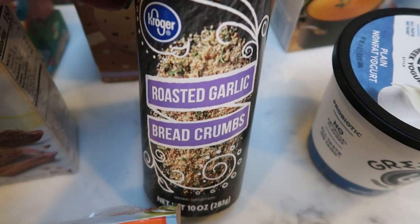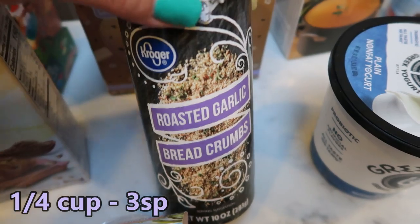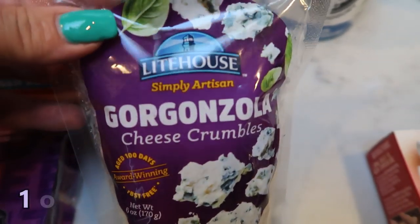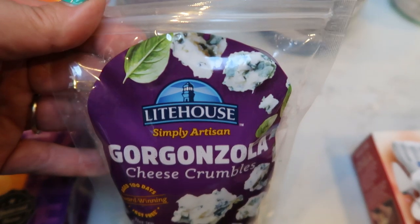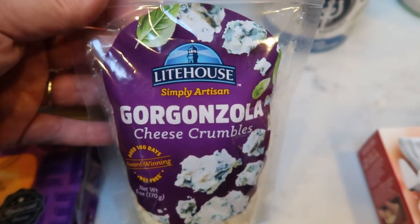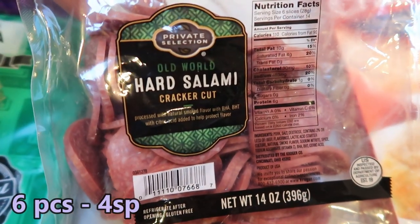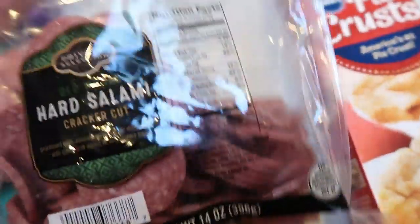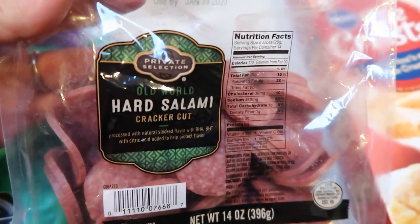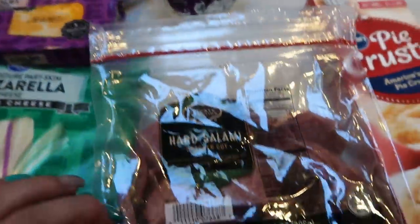Also some roasted garlic breadcrumbs — I just needed to stock up and these roasted garlic ones are really delicious. I also needed some gorgonzola cheese for my lunch meal prep. This is the week of my challenge on my Facebook group, so all my prep is part of that challenge, and one of the recipes uses the gorgonzola cheese. Also for my husband's meat, cheese, and cracker lunches, this hard salami. These are the perfect little round salamis — so easy and portable and absolutely delicious.